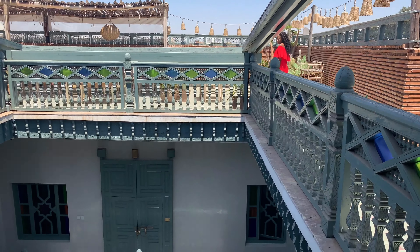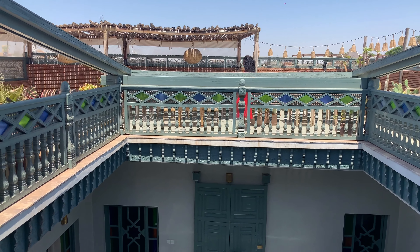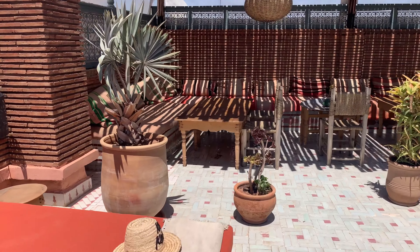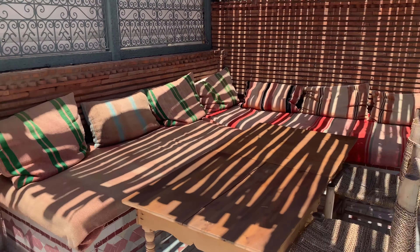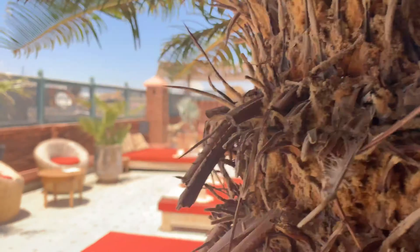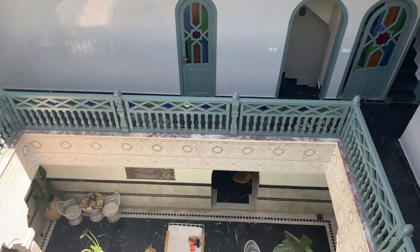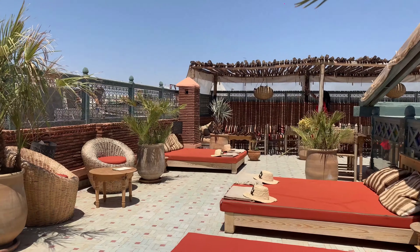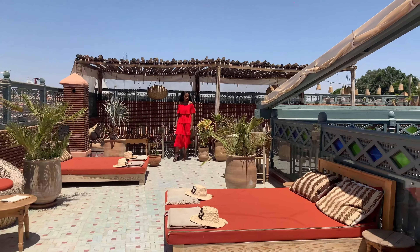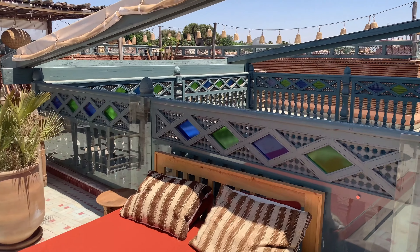The bathroom has a lovely stained glass window, and through here we've got his and her sinks — I love them. There's another window to let in more light with a stained glass effect, beautiful. This particular bathroom had a shower and a toilet. If you do require a bath, there are family rooms available which do have baths in them.